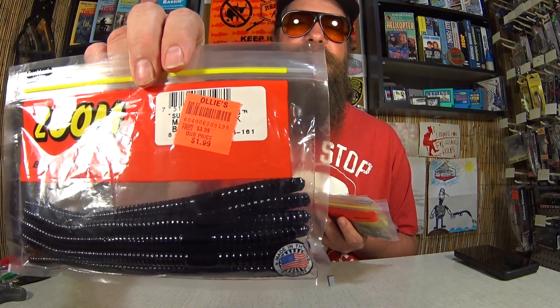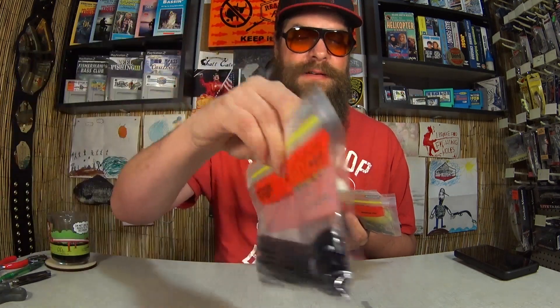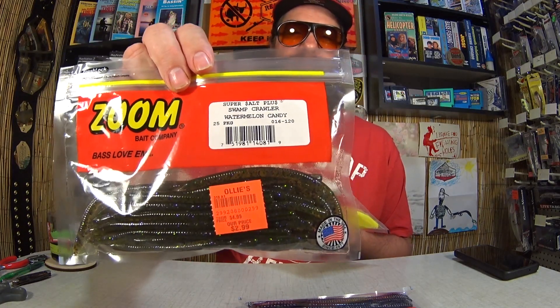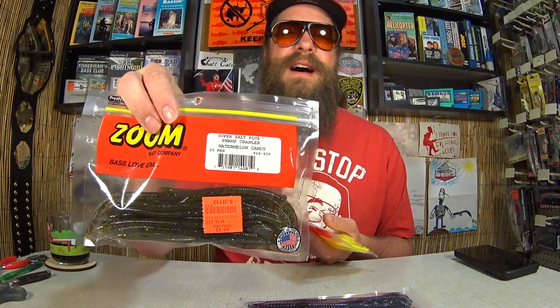Check this out — here we have some Zoom products from Ollie's from last year: $1.99. Here's another Zoom product for $2.99 — that's still cheaper than this season's $3.99. And this is the jumbo pack, 25 count — that's twice as many lures for less money. Twice as many — this is 25, and I think those are 10-packs. Can you believe that? This one's still a dollar less.